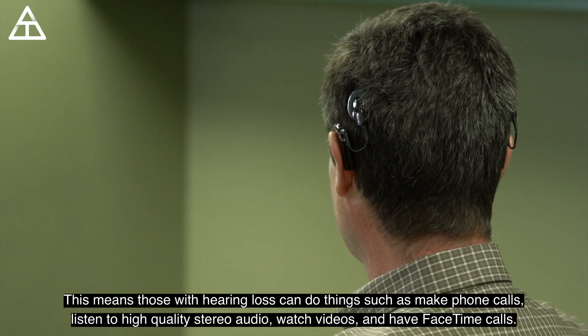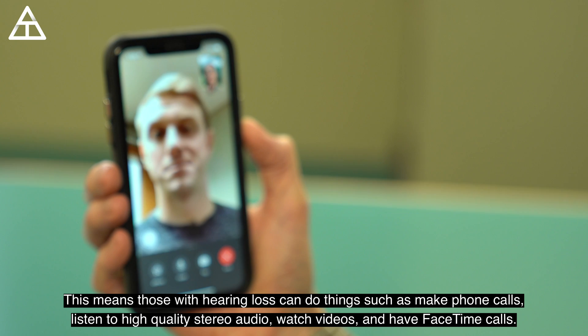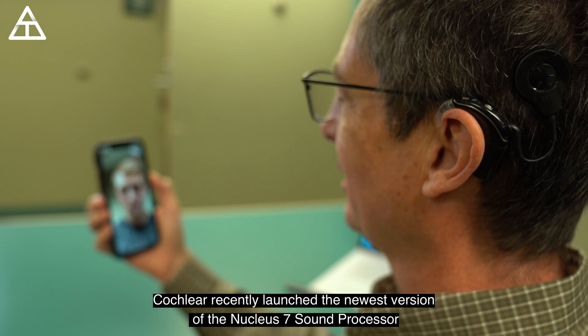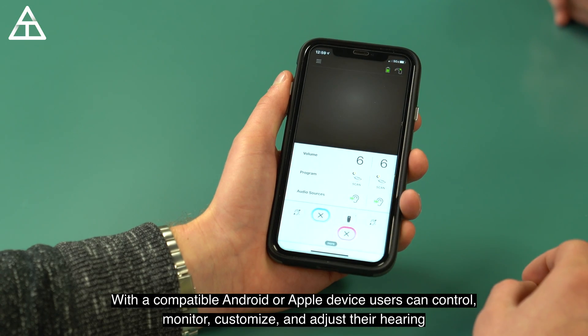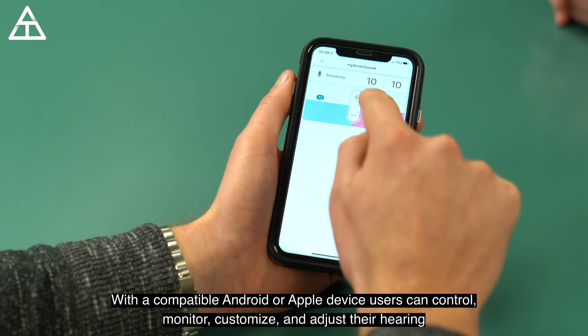This means those with hearing loss can do things such as make phone calls, listen to high-quality stereo audio, watch videos, and have FaceTime calls. Cochlear recently launched the newest version of the Nucleus 7 to include expanded connectivity features for direct streaming to Android smartphones. With a compatible Android or Apple device, users can control, monitor, customize, and adjust their hearing.